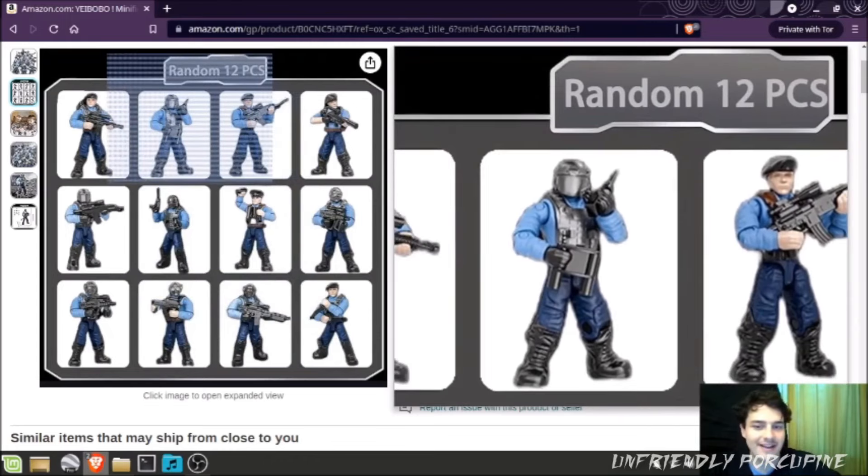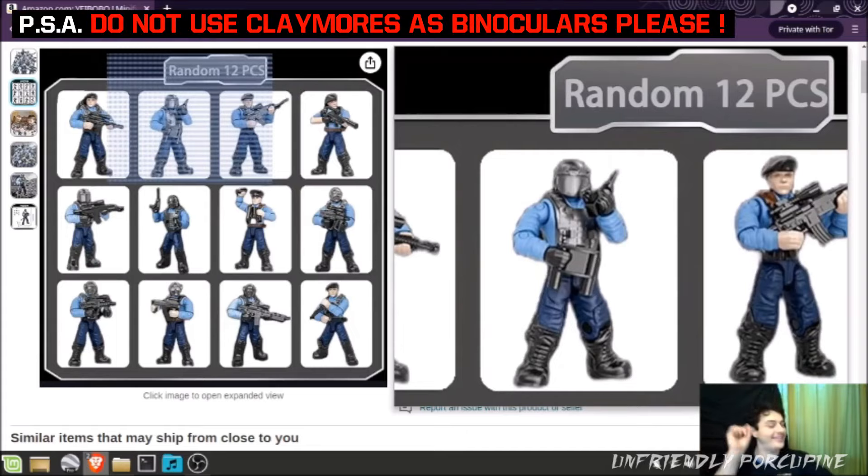Mr. Knockoff figure, you better not use that Claymore as binoculars. Don't do it!